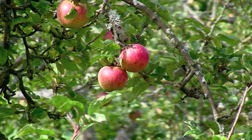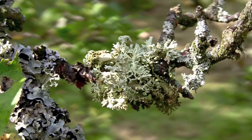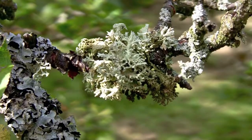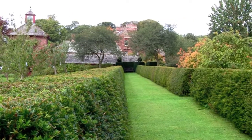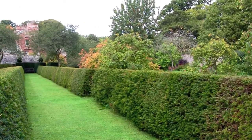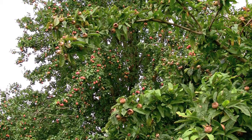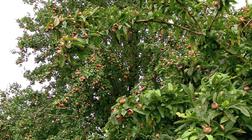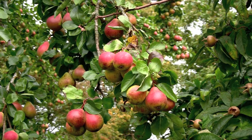Some of these trees have been here for many years and fluffy lichens now adorn their trunks and branches. Across the avenue of clipped yew hedges is the older part of the orchard. Here you will find plums, medlars, and an old giant perry pear.